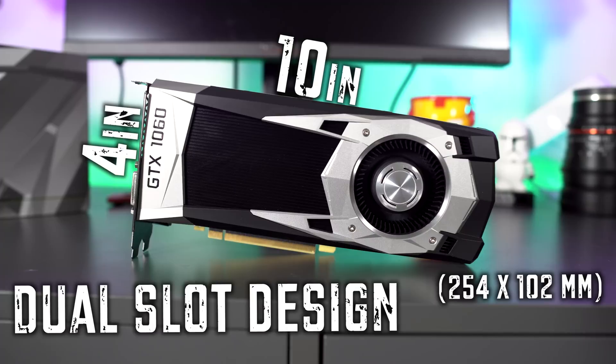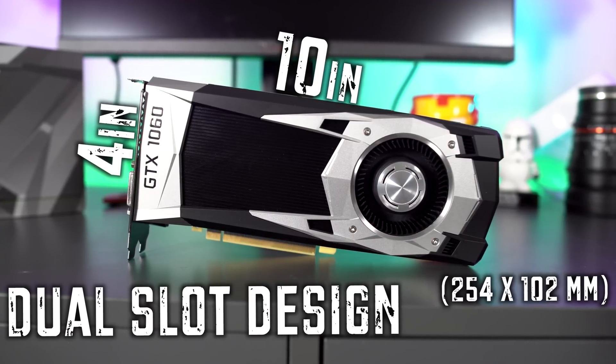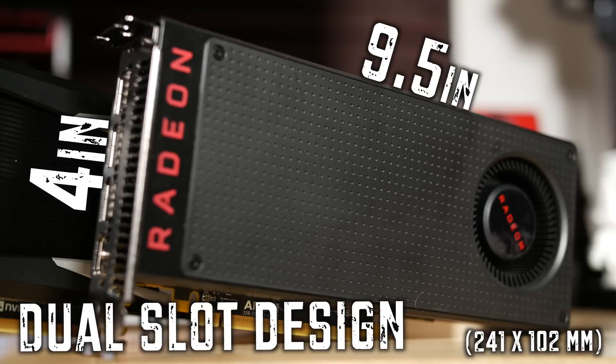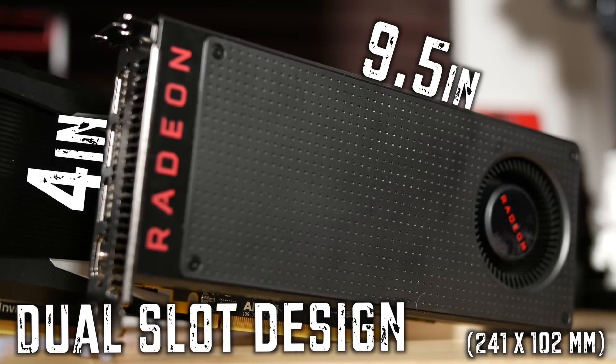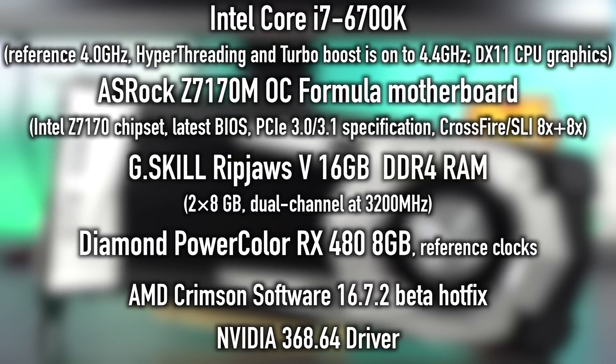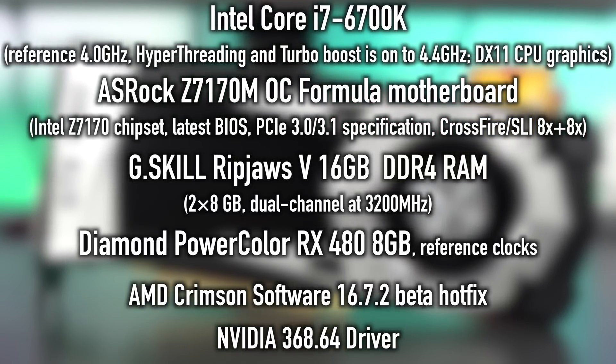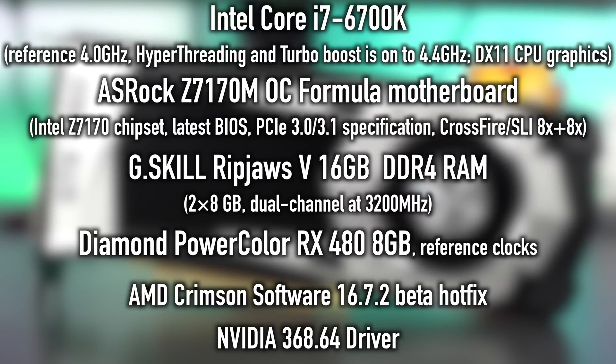Card size may come into play depending on your system. The GTX 1060 measures 10 inches long by 4 inches high with a dual-slot design. The RX 480 is 9.5 inches long by 4 inches high, also dual-slot. Before we get into the battle, let's check out the test system — we used the absolute latest driver releases from both NVIDIA and AMD.